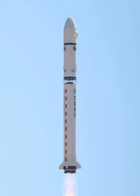Unlike all other members of the Long March 2nd rocket family, the Long March 2D is a two-stage version of the Long March 4th launch vehicle.